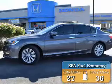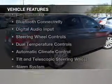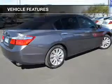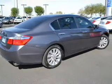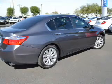Great fuel efficiency saves you money by requiring fewer trips to the gas station. The features include a power sunroof, electric trunk, Bluetooth connectivity, digital audio input, and steering wheel controls.